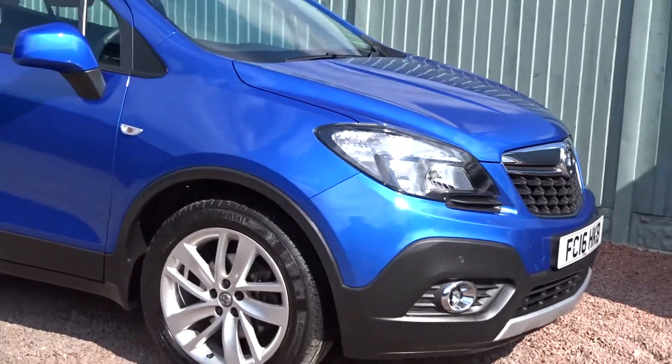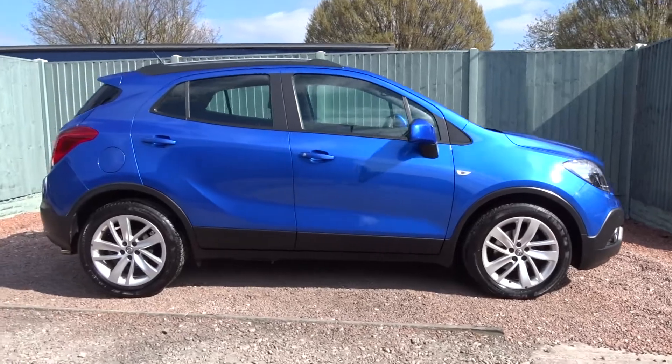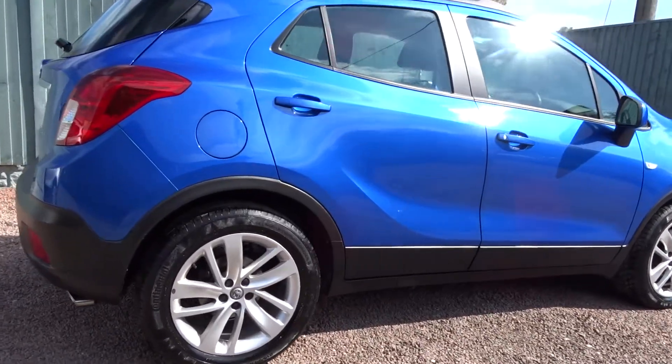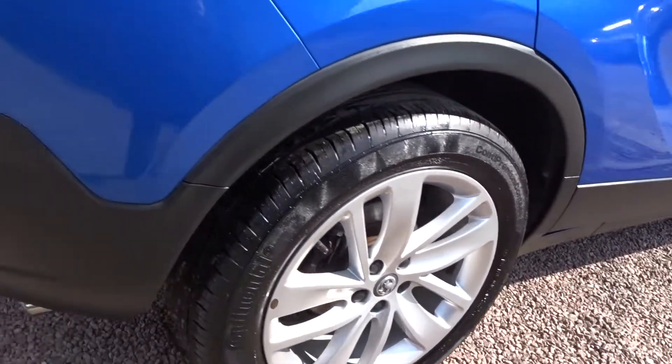Tonight at Pentagon, this is a really nice example of the Vauxhall Mokka Exclusive, powered by a 1.4-litre 16-valve turbo petrol engine, finished in Boracay Blue metallic. It comes with colour-coded door handles, power-folding door mirrors, and really stylish multi-spoke alloy wheels.